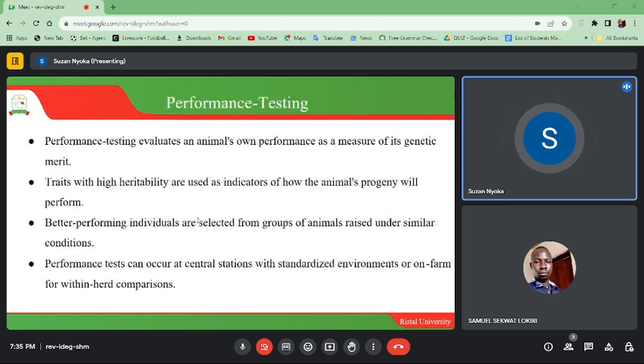Performance testing evaluates an animal's own performance as a measure of its genetic merit. Traits with high heritability are used as indicators of how the animal's offspring will perform. Better performing individuals are selected from groups of animals raised under similar conditions. Performance tests can occur at central testing stations for standardized environments, or on farms within herd comparisons.